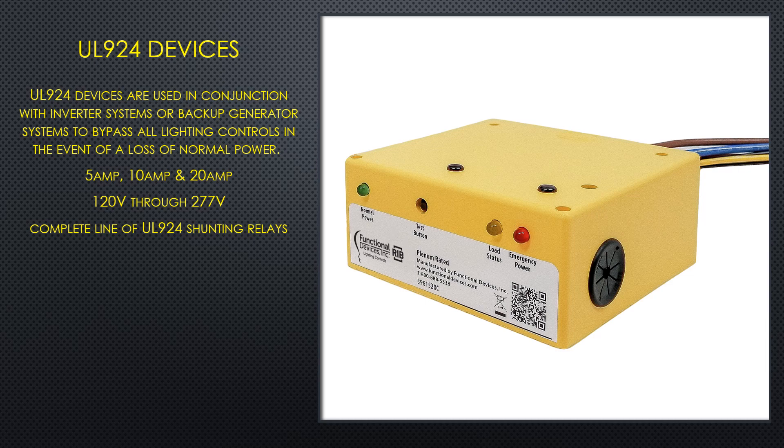They also produce and stock UL924 shunting relays if your need is only to override the control voltage.